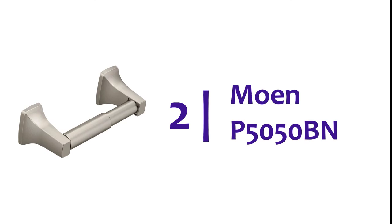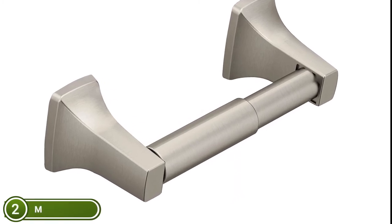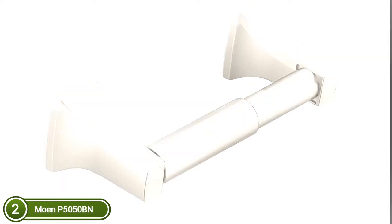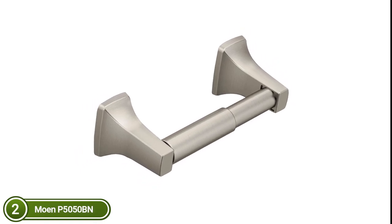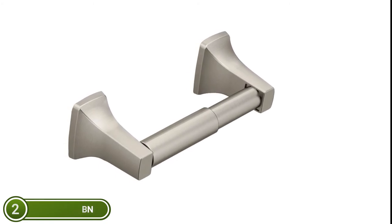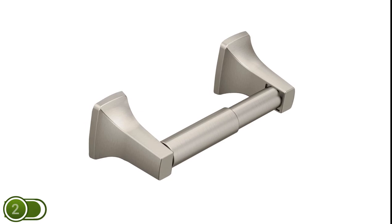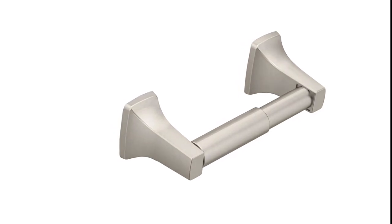Number 2 on our list, Moen P5050BN. The warm look of stainless is brought to your bath by the brushed nickel finish. The template and mounting hardware are included to simplify installation, including a stamped steel mounting bracket. It is resistant to corrosion. The Donner collection is timeless and fashion-forward thanks to its simple, elegant style. Moen has a variety of finishes available: classic chrome, rich antiqued bronzes, subtle warm nickels, and bolder modern finishes like black and gold. Moen offers a wide range of durable, high-quality finishes that will make a statement in any room.